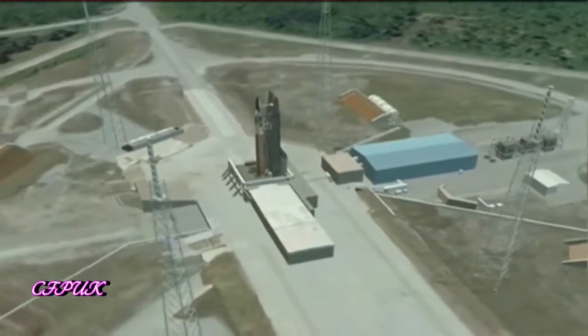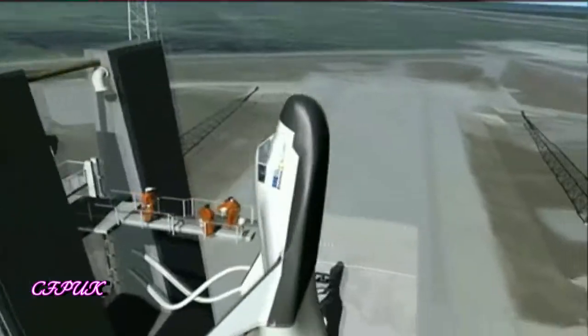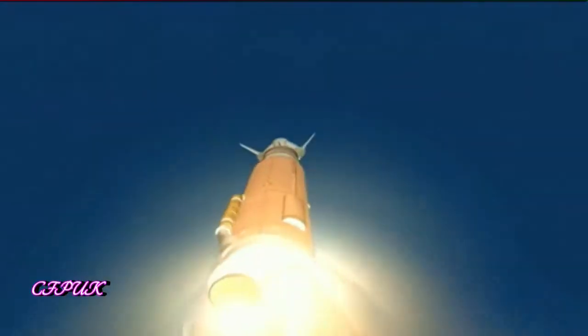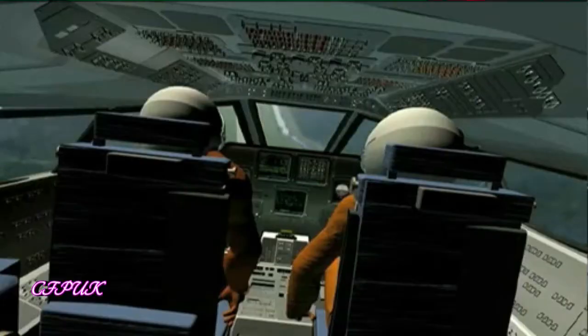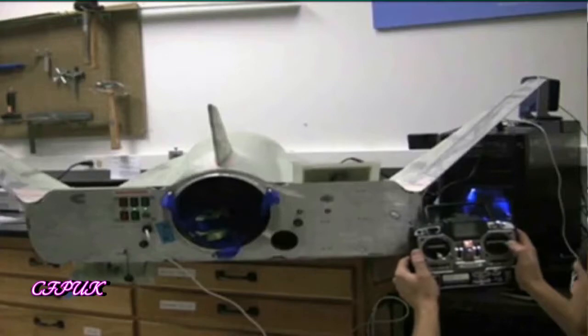Advances made to Dream Chaser as it's prepared to launch atop a United Launch Alliance Atlas V during NASA's Commercial Crew Integrated Capability initiative, or CCiCap, could give it the edge it needs to begin transporting humans to and from low Earth orbit around 2017. CCiCap is a continuation of CCDev2, advancing their crew transportation system farther. Sierra Nevada reached a preliminary design review during CCDev2, and during CCiCap they hope to reach the critical design review, meaning they're basically ready to start manufacturing the space vehicle.